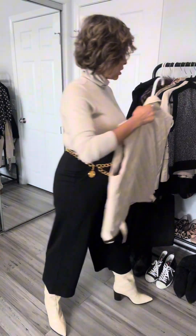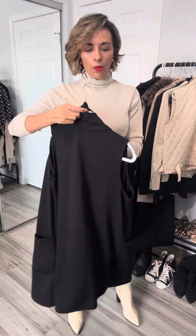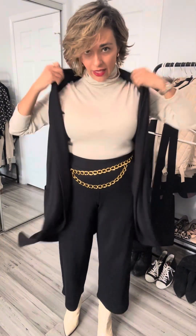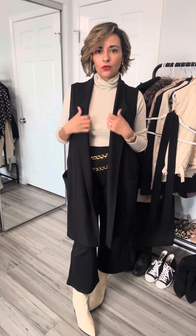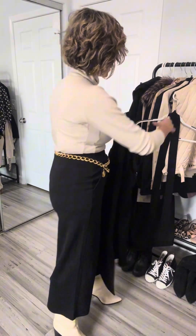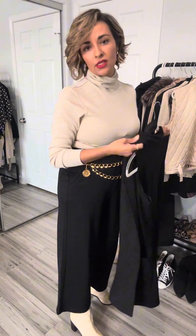And then the third item coming along for the ride from the holiday capsule is this amazing Dylan wool vest. I'll pop this on for you quickly. I love this vest — this is probably my favorite one right now. It has pockets. I love the length. I love the collar. This is a good one, keeping in rotation. And it does come with a sash, a belt. I haven't really been using it a whole lot, but it's a nice option that lends versatility to this piece.